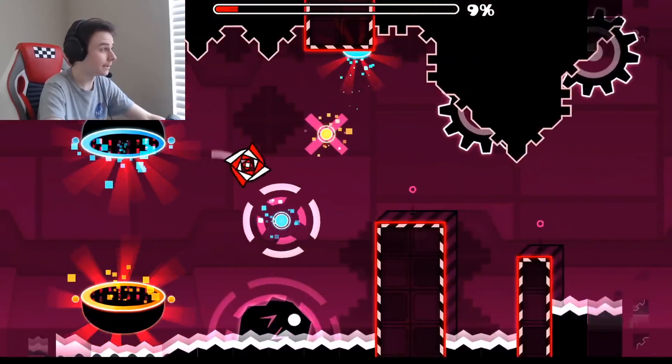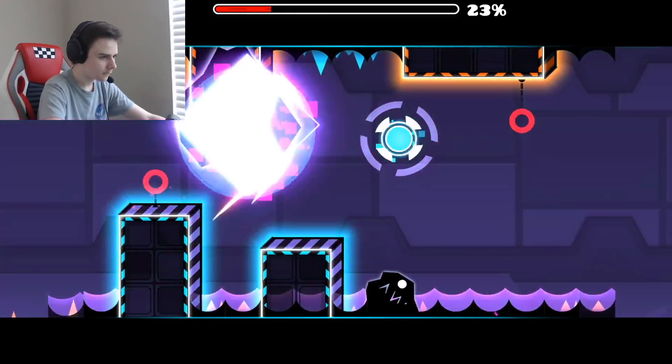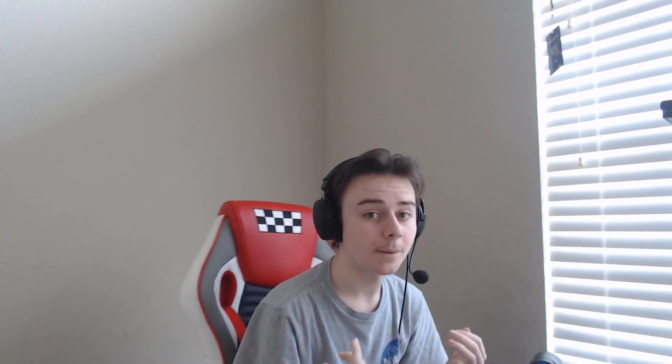We're going to put this one-attempt into Deadlocked and see how we do. Who knows, maybe I'll start playing some demons — would you like to see that? Oh my god, I fell for it. All right boys, thank you so much for watching till the end. I'll see you guys soon — have a great day, peace out!